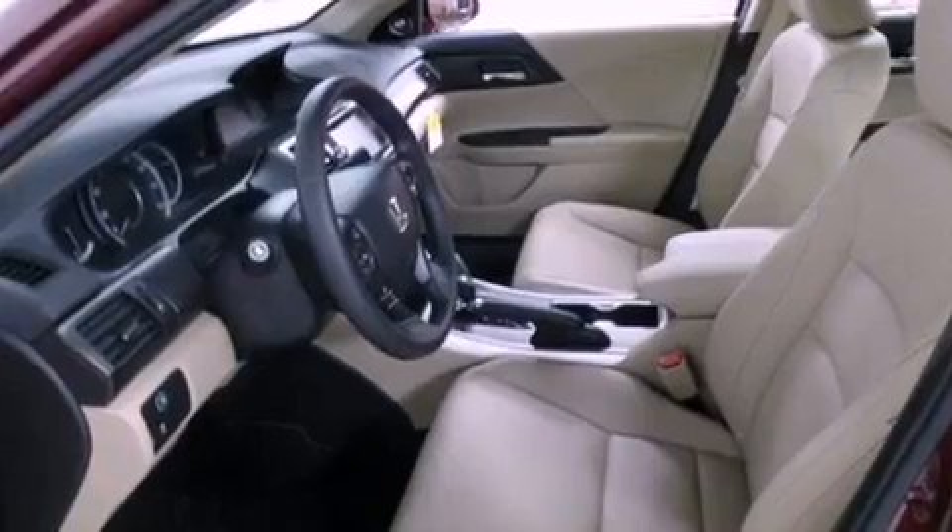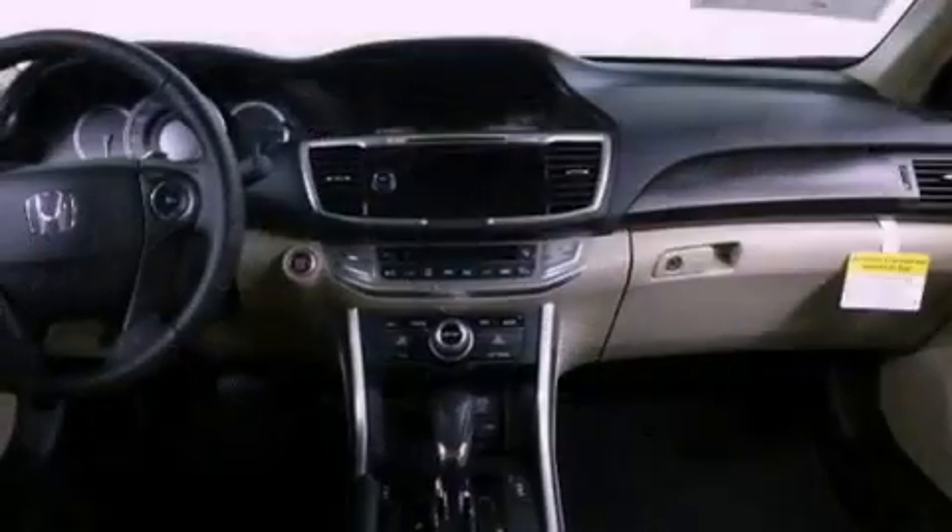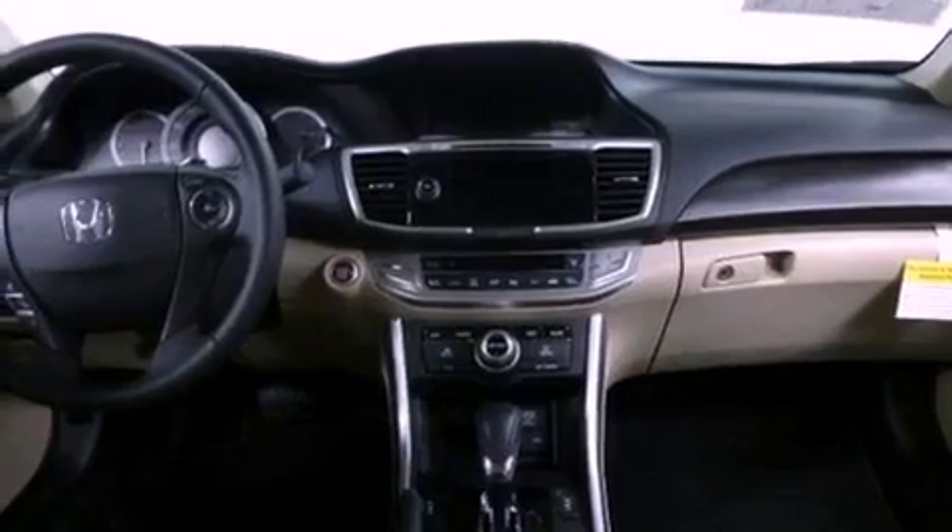Additional features include traction control, an auto-dimming rear-view mirror, and heated seats that can warm you up in seconds, keeping you and your passengers comfortable the whole trip.